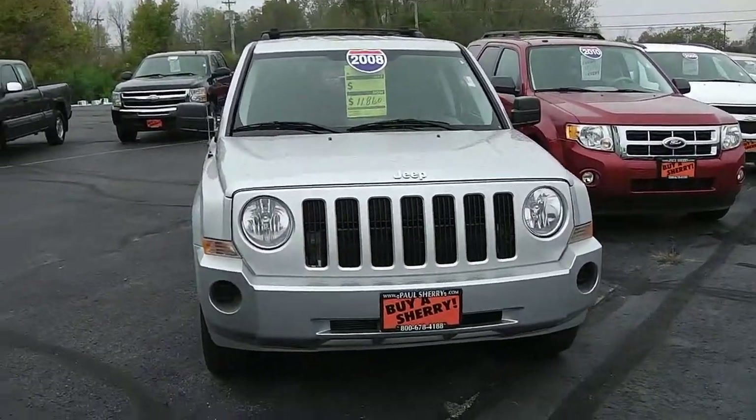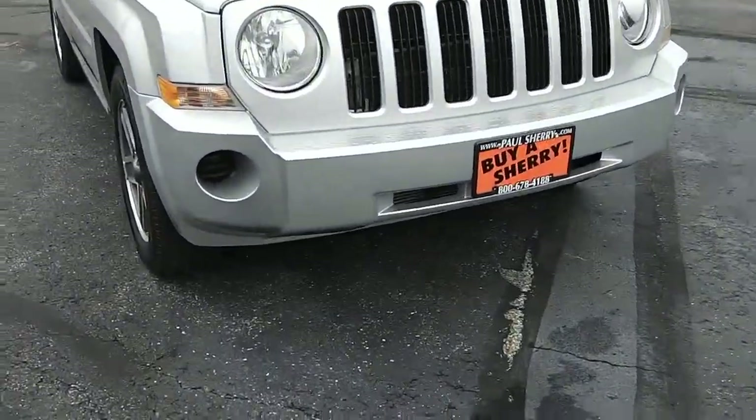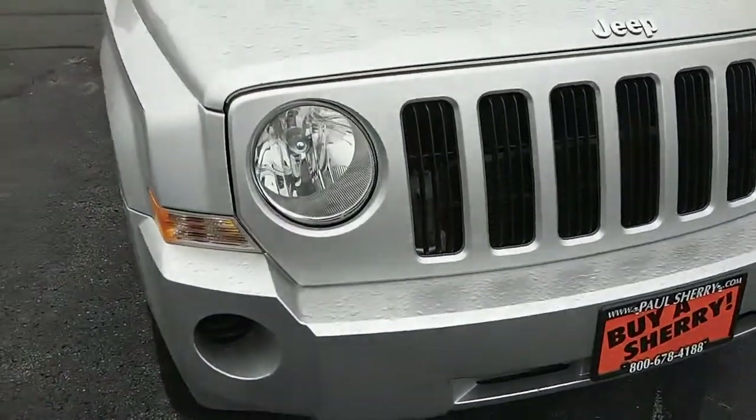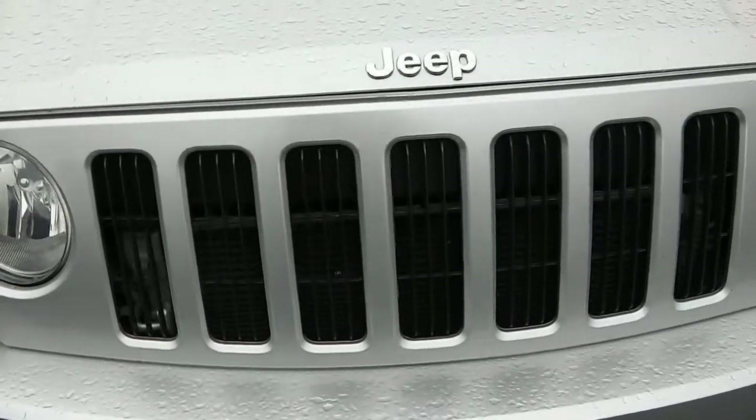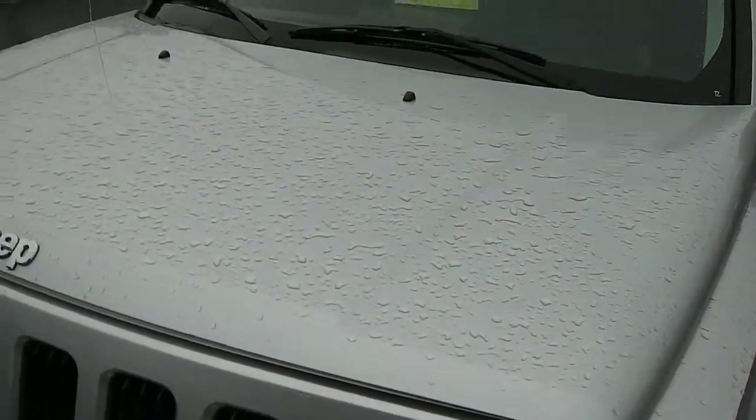Welcome to Paul Sherry Chrysler Dodge Jeep and Ram. Here we're looking at a 2008 Jeep Patriot. Body color front bumpers, headlights clear, fog-free. Signature Jeep grille in the front, no dings, dents, or rust anywhere on the front end. Nice hood design, very clean.